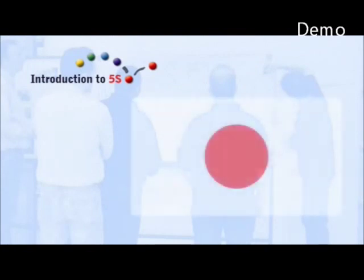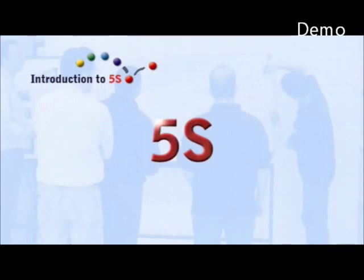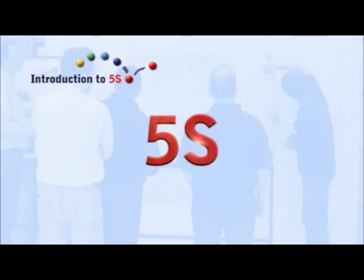5S originated in the Japanese automotive industry. Meanwhile, all over the world, 5S is considered the right basis of professional production. The purpose of 5S is to achieve an efficient, well-organised workshop, with teamwork as its main condition.